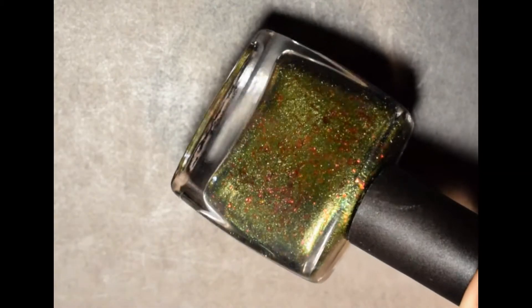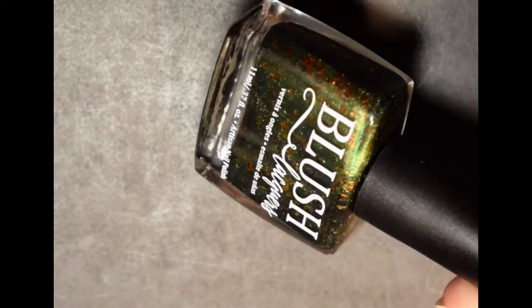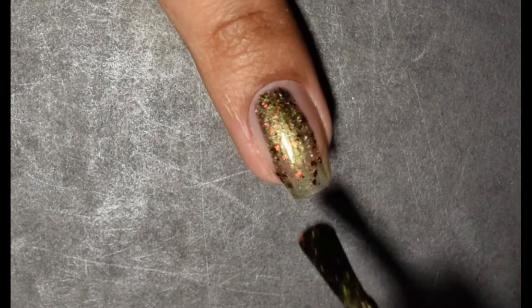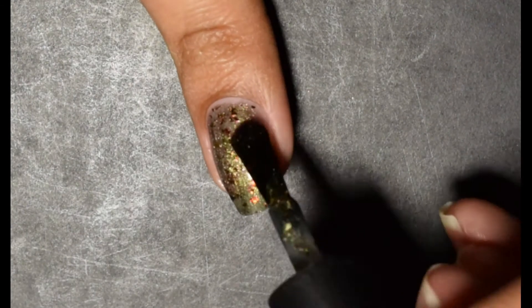Next up we have Professional Blogger Extraordinaire. The official description is a shifting multichrome base of silver green with hints of blue and purple at the very far edges or very extreme angles, and shifting multichrome flakes of red, orange, and gold.